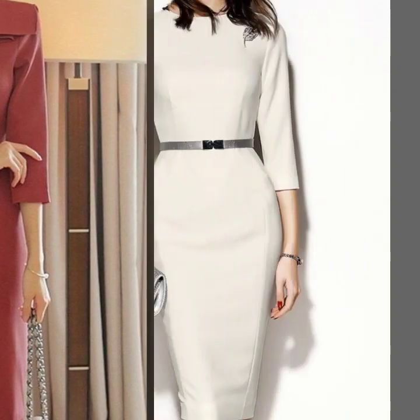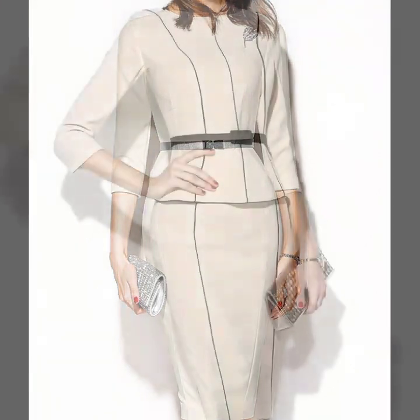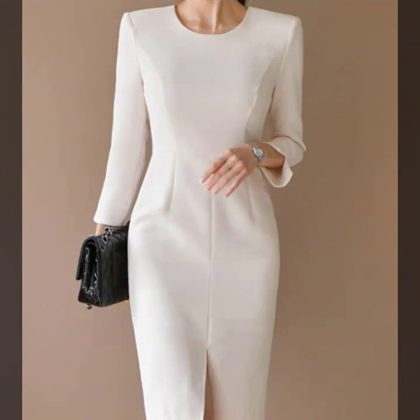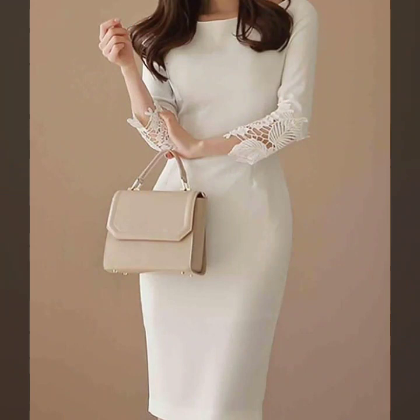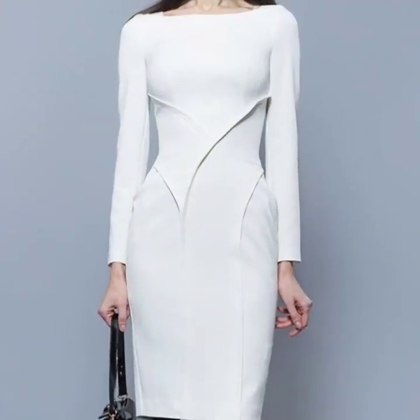Hello everyone, welcome back to my YouTube channel! I hope you are all pretty fine and doing very well. Back again with another very useful, beautiful, and amazing collection of body contrast design ideas for women. These are the most stylish, most beautiful design ideas that I'm going to share with you in this video, and I hope that you are going to love this beautiful and useful collection.